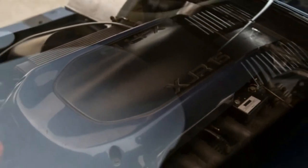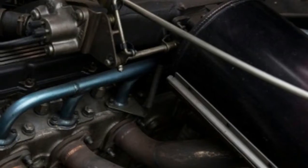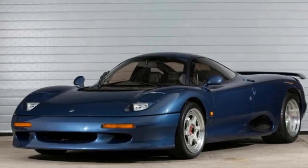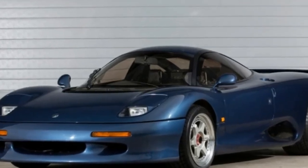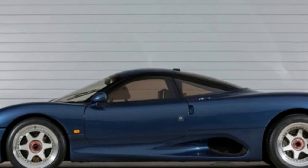Unlike the twin-turbocharged XJ220, the XJR15 features a big naturally aspirated V12 that turned out 450 horsepower and 420 pound-feet of torque when new. The engine has a dry sump oil system and a Cosworth forged crankshaft.